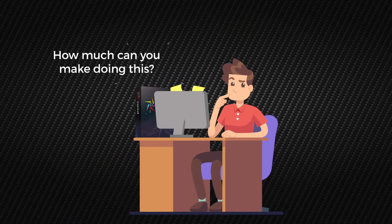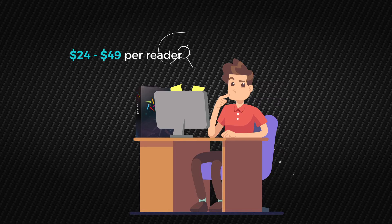How much can you make doing this? The average profit is $24 to $49 per reader, but you can work out your monthly income using the calculations on this page.